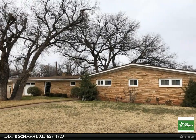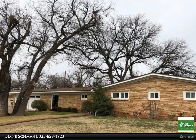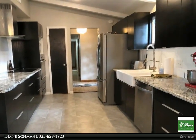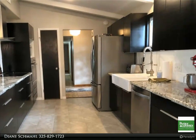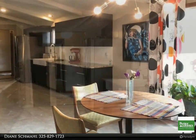This Better Homes and Gardens Real Estate Center Realtors property video is presented by Diane Small. Classic mid-century modern styling, recently updated — new carpet just installed in the living room and master bedroom, front kitchen with granite and farm sink.